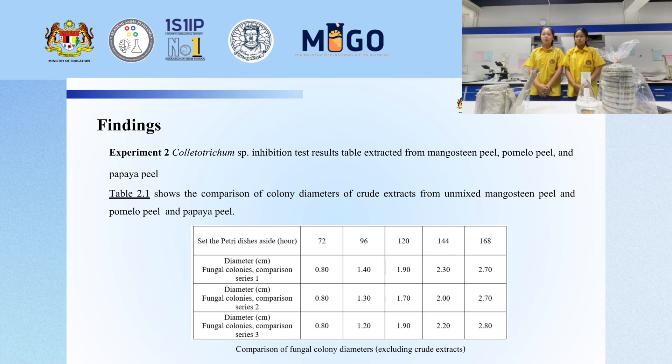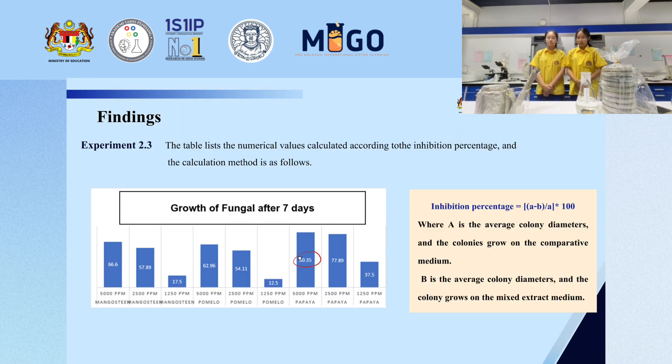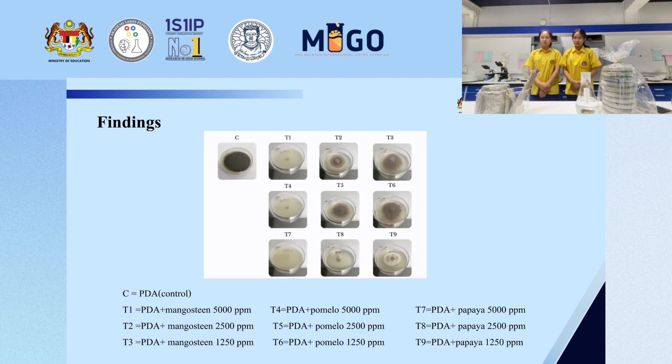Experiment two — Colletotrichum sp. inhibition: the result of extracts from mangosteen peel, pomelo peel, and papaya peel is shown. Table one shows the comparison of colony diameter of crude extract from un-mixed mangosteen peel, pomelo peel, and papaya peel. Table two shows the colony diameter data obtained by mixing the crude extracts together. From the table you can see that the extract of papaya peel and chitosan papaya peel combined is the most effective. The inhibition percentages were calculated according to the inhibition formula.